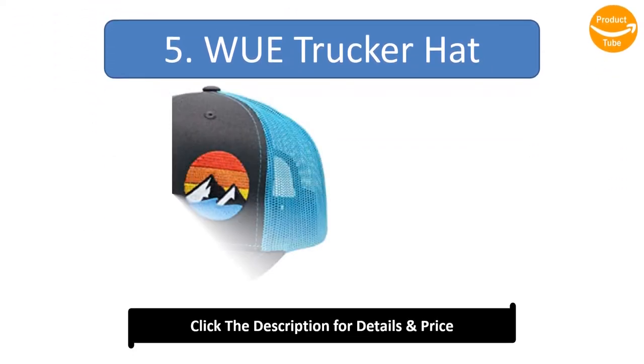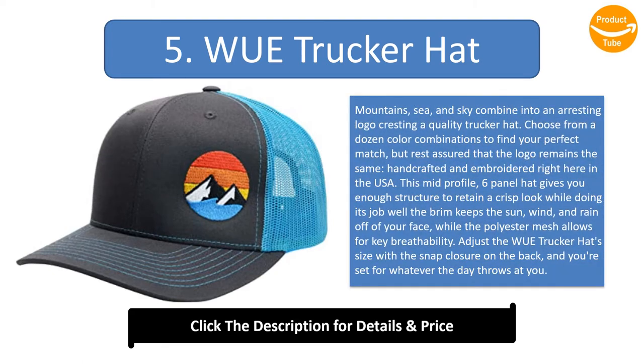Number 5: Trucker Hat. Mountains, sea, and sky combine into an arresting logo cresting a quality trucker hat. Choose from a dozen color combinations to find your perfect match, but rest assured that the logo remains the same — handcrafted and embroidered right here in the USA.